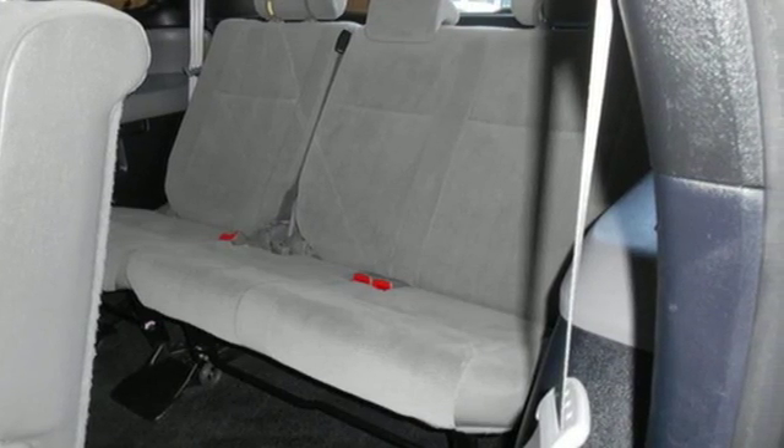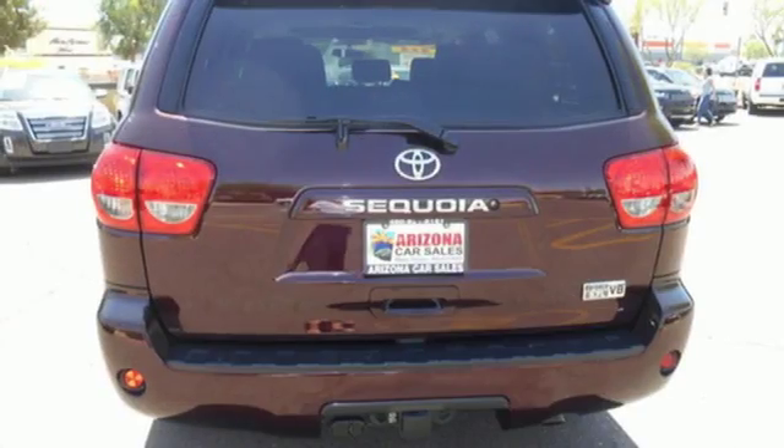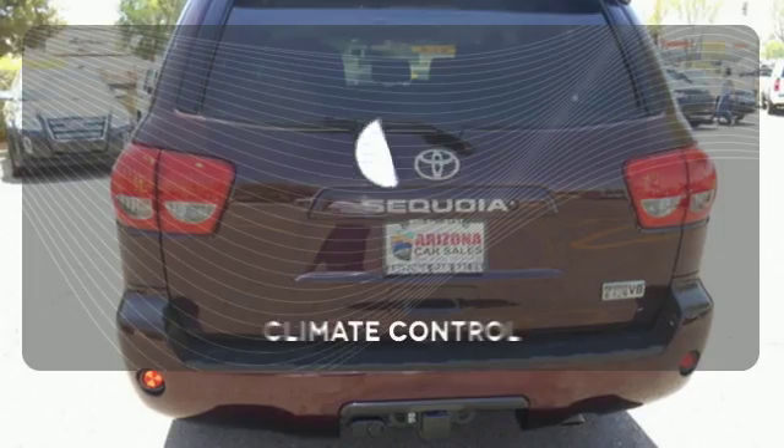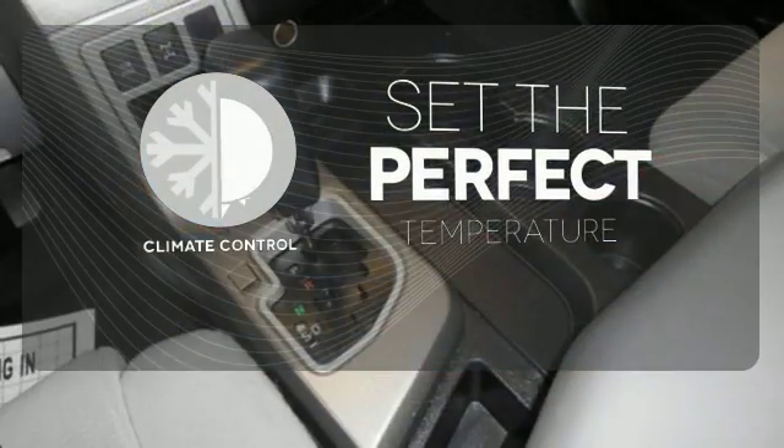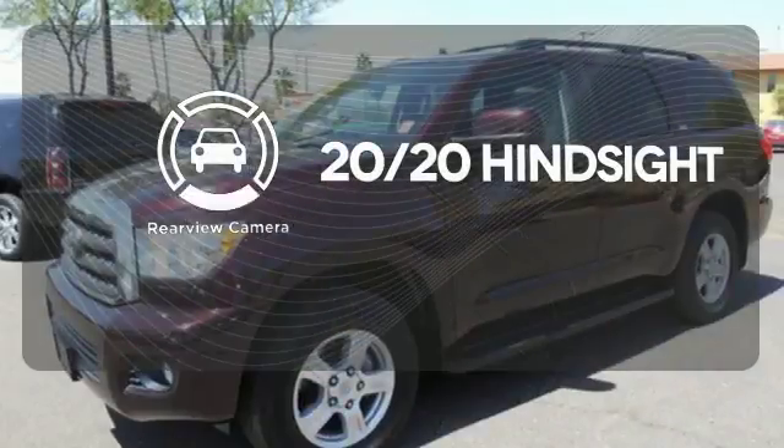Plus it has the Star Safety System, a suite of safety features including vehicle stability control and SmartStop technology. The climate control lets you set the temperature exactly where you want it. See objects previously out of sight with the rear-view camera.